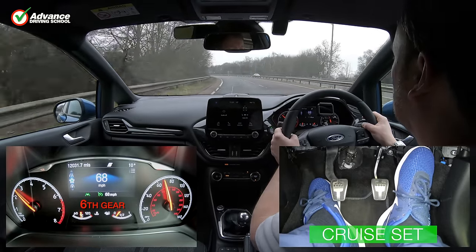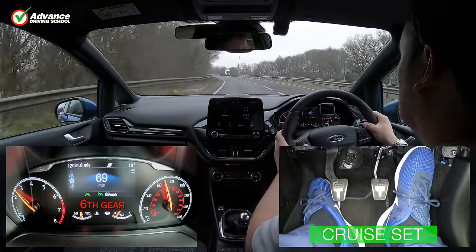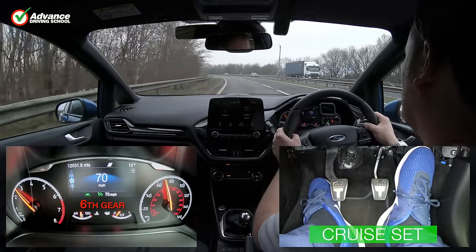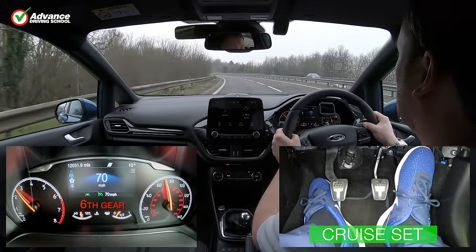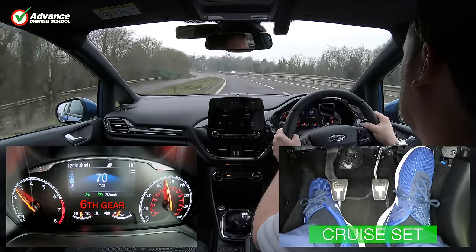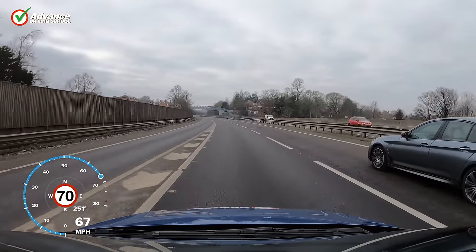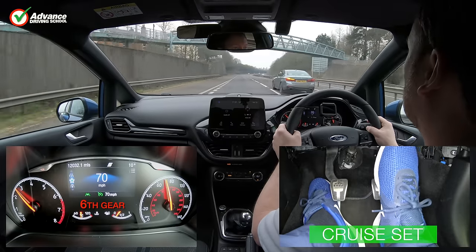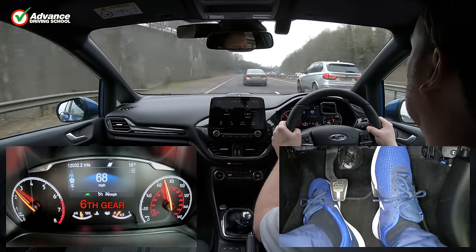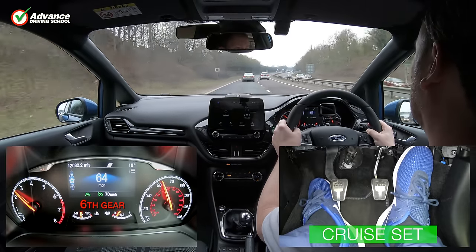Cruise control was originally only found on high-end luxury cars, but now even the smallest cars often have it fitted as standard. If you have never used cruise control before, then the controls might look confusing. But once mastered, it is a useful system that will allow us to stay relaxed when driving long distances. In this video we will show how and when to use cruise control, so you can take advantage of this useful system.